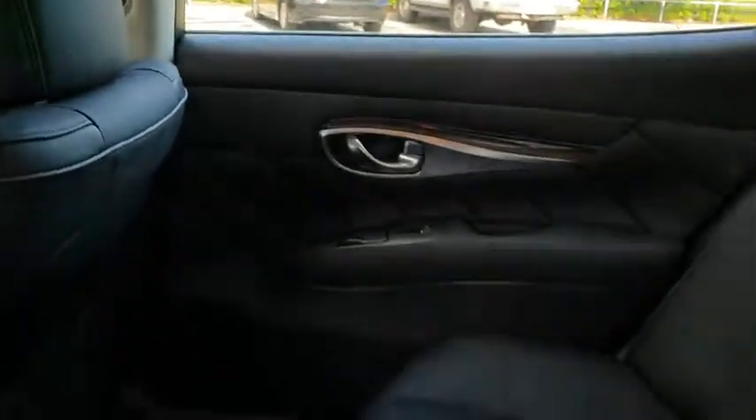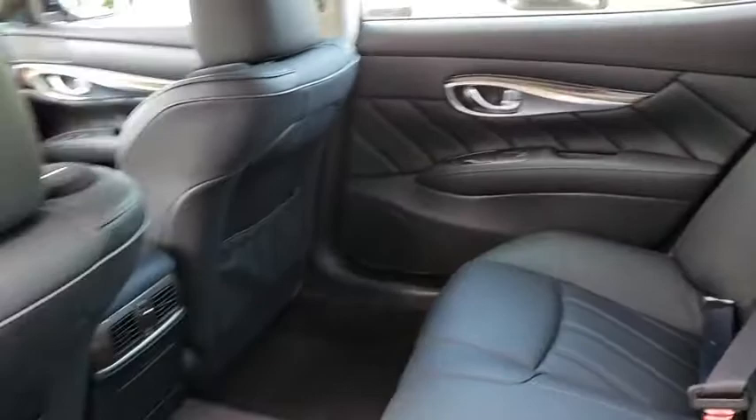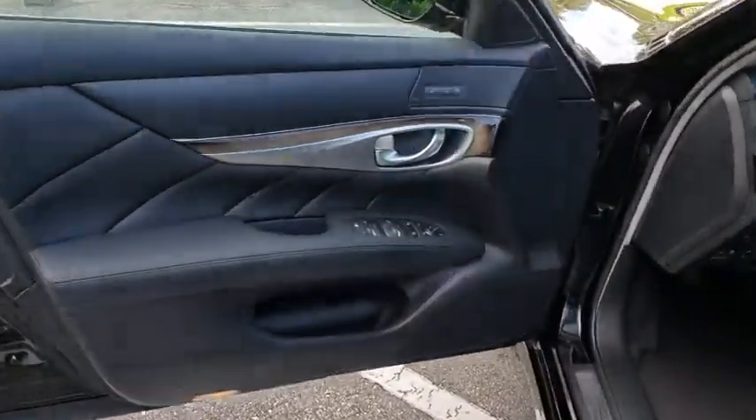Auto dimming rear view mirror, keyless start, floor mats, aluminum wheels, universal garage door opener, climate control.